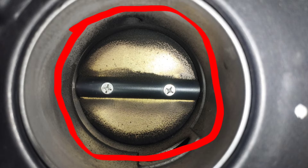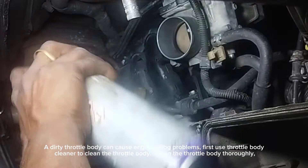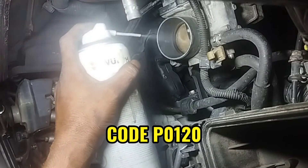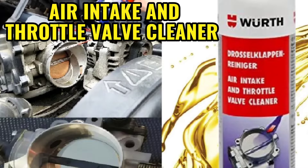Step 4: Dirty throttle body. A dirty throttle body can cause engine idle problems, engine code P0120, and the engine RPM to fluctuate up and down. First use air intake and throttle valve cleaner to clean the throttle valve thoroughly. If cleaning does not solve the problem, replace the throttle body.